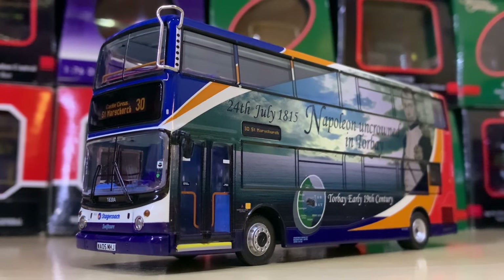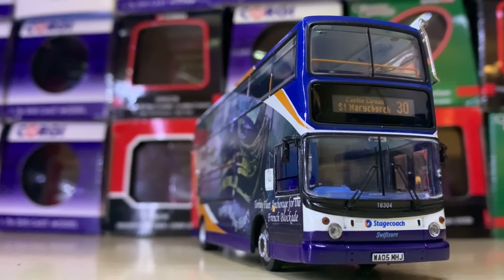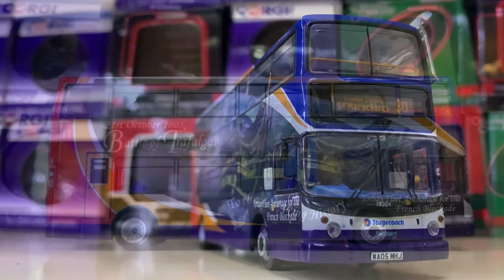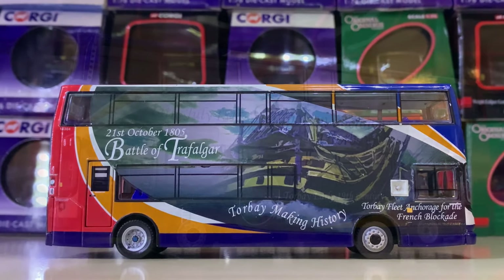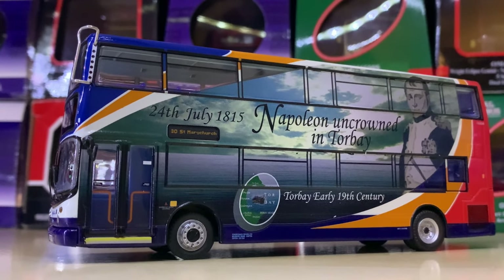Back into Devon we have another commemorative livery — Napoleon uncrowned in Torbay. This is Route 30 to St Mary Church. It basically covers the whole bus — it's really smart how they've done it right over the Stagecoach corporate livery. I really like it.